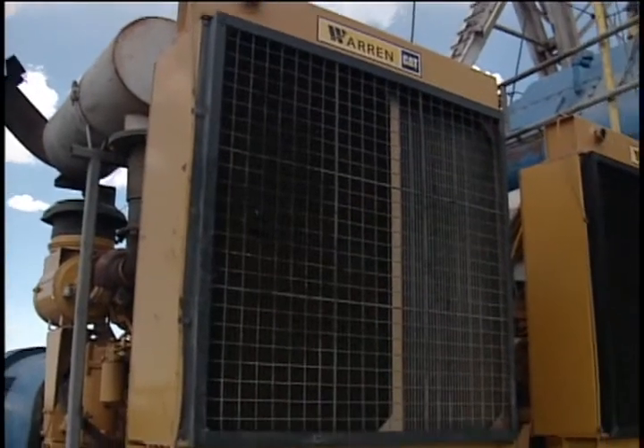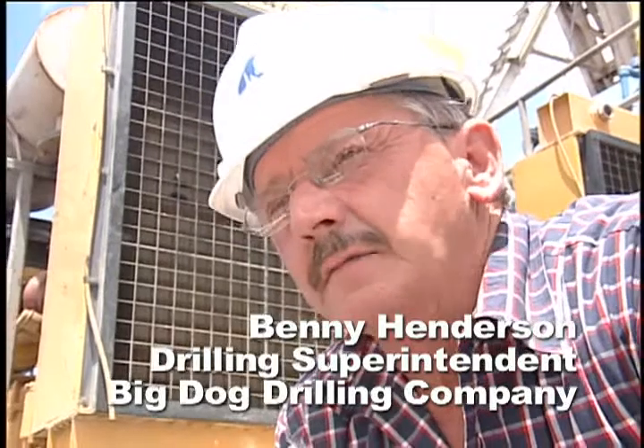This is Big Dog Rig 10. We put these motors on about six months ago — they took the place of a D-379. We out-horsed those old motors by 150 horsepower. These motors have increased our tripping speed by about 20 percent, and we cut our diesel consumption by about 25 percent. Our hands had to start working faster to keep up with our operation, and they have been real successful with these motors. Everyone that has one has liked it and had nothing but good things to say about this engine so far.